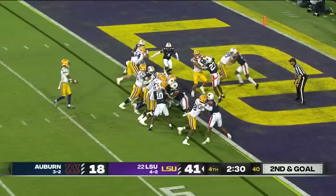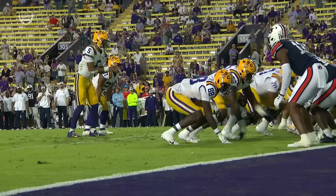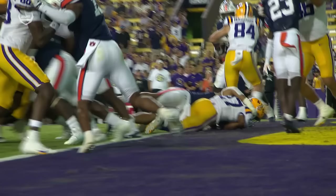Second and goal — Williams in for the touchdown. Just tough, hard running. The knee might look like it may have been down before he crossed the goal line. He breaks the plane right there — he breaks the plane at the same time.